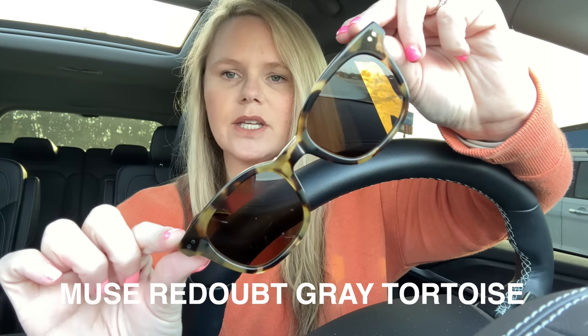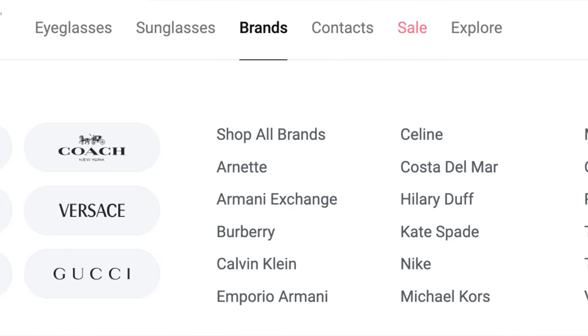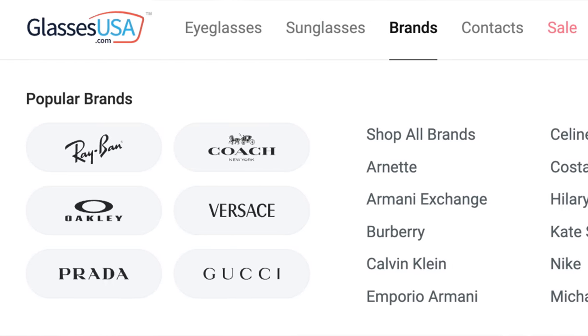I am wearing sunglasses from GlassesUSA.com right now and I love them - they are prescription sunglasses, so beautiful. This is the Muse brand. Just to tell you a little bit about GlassesUSA.com: by using them you can cut out the middleman. GlassesUSA.com offers over 10,000 prescription glasses and sunglasses, including brands like Muse, Amelia E - the black frames with gold on top that you guys always compliment - Ray-Ban, Oakley, and Gucci, and they're up to 70% off retail prices.